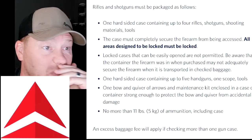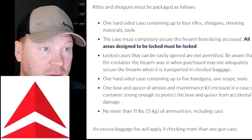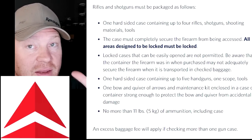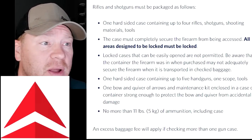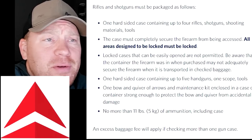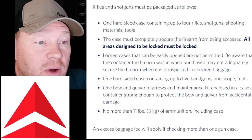Delta also says one hard-sided case can contain up to four rifles or shotguns. So Delta specifically limits you to four long guns or five handguns per case. Don't ask why — Delta is the only airline that specifies this. All the others say you can have as many as you want. Most cases only hold one or two anyway, but Delta's website clearly states four long guns or five handguns per case.